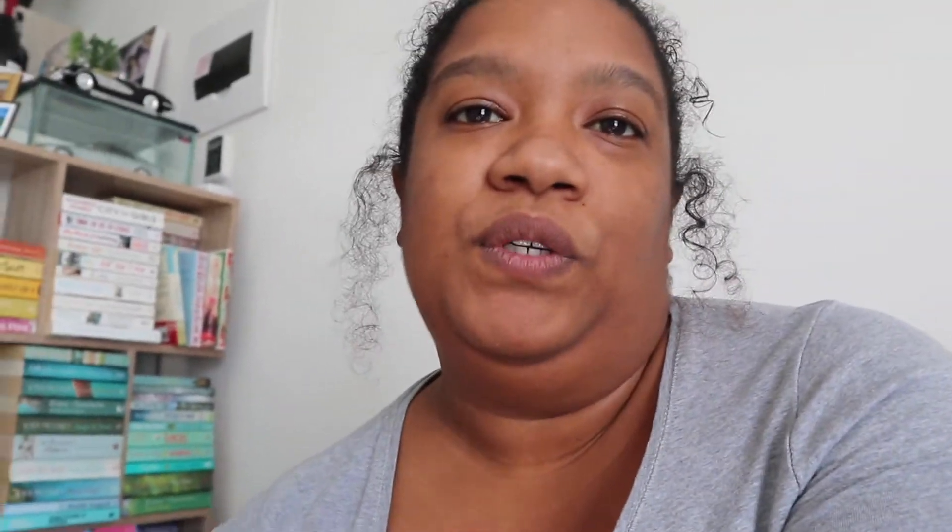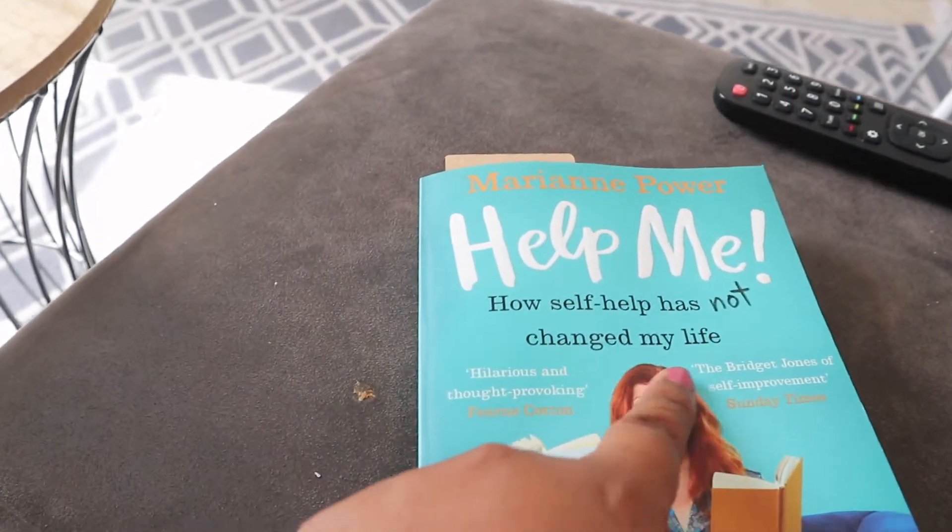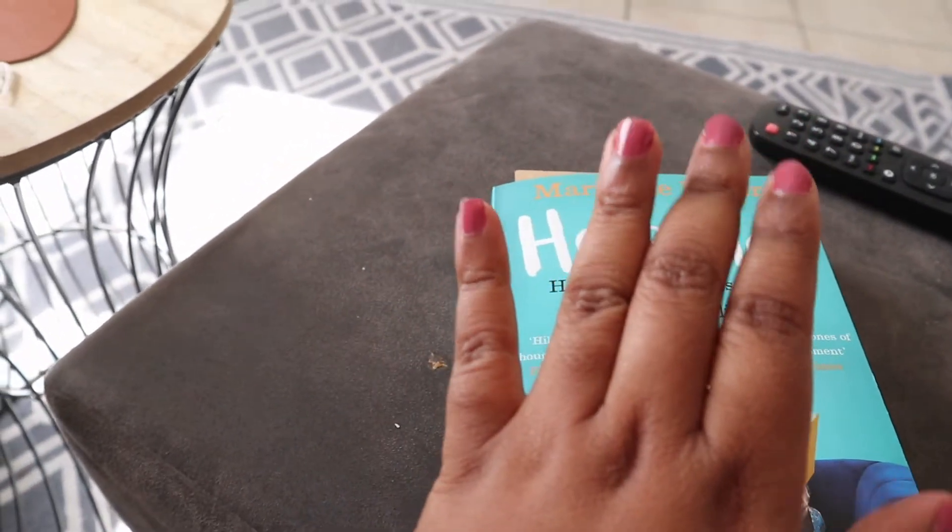While my fries are in the air fryer, I thought I'd show you the book I'm reading now. I finished 'The Crow Dancing' — loved that book. The book I'm reading now is called 'Help Me' and it has not changed my life yet. It is a non-fiction book.